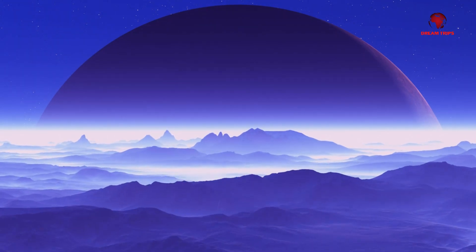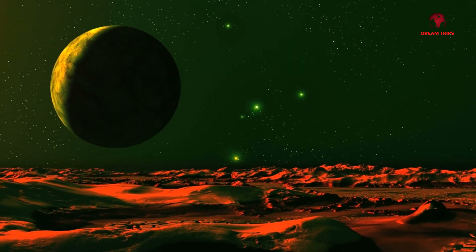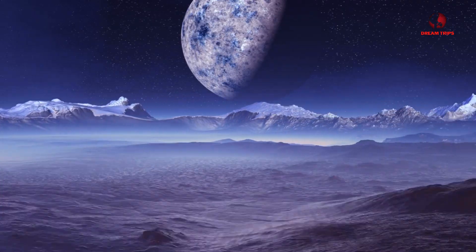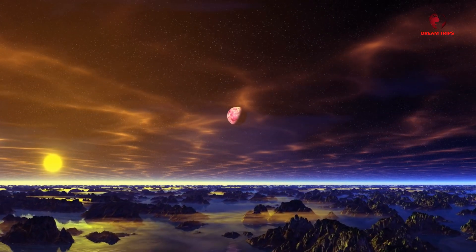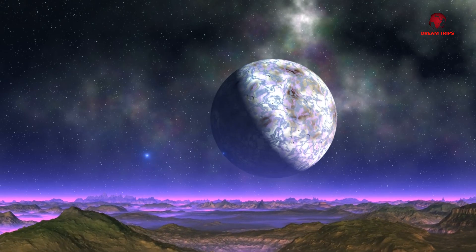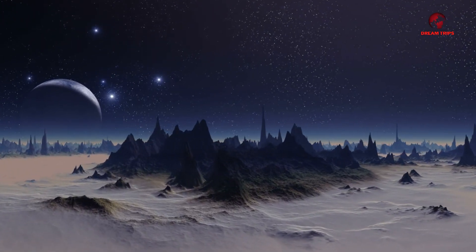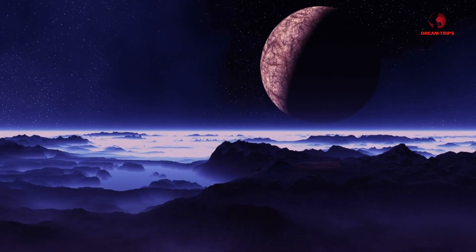For decades, the Hubble Space Telescope has been our window to the universe, producing images that have both delighted and enlightened us. But even Hubble has its limitations. Meet James Webb, a telescope dedicated to pushing the boundaries of what we can see and understand. One of the most innovative features of the JWST is its sunshield technology — a multi-layered engineering marvel the size of a tennis court that blocks the heat of the Sun, Earth, and Moon, allowing the telescope to cool to incredibly low temperatures.